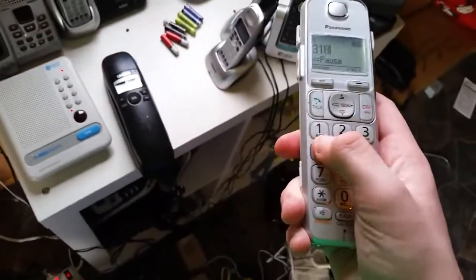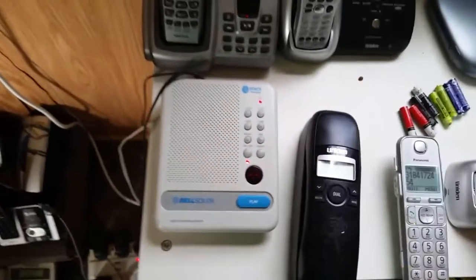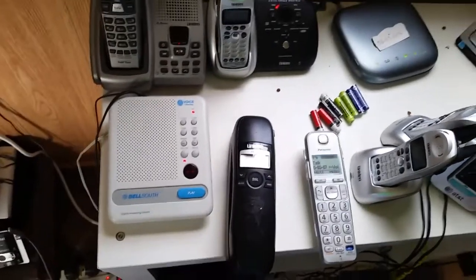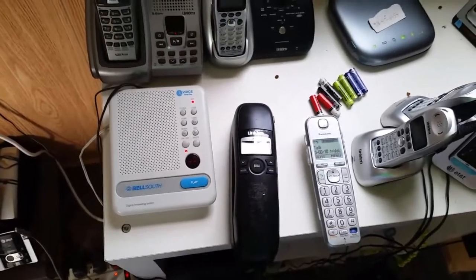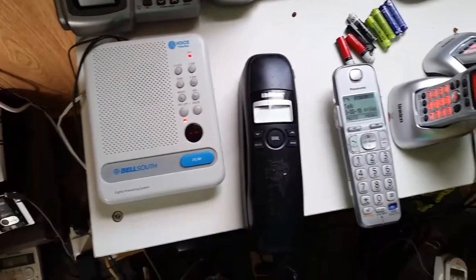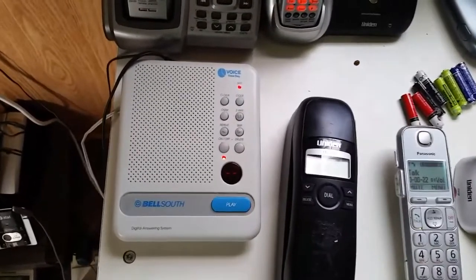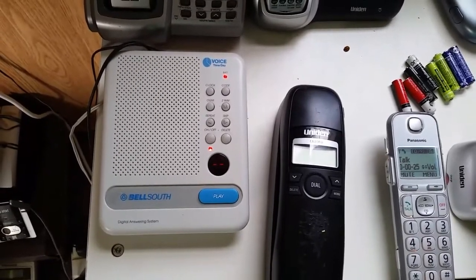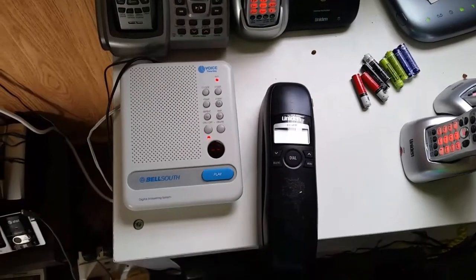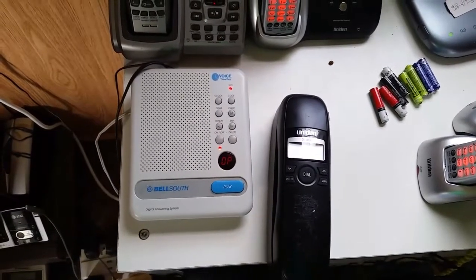Let me call it up real quick. Here we go. It'll ring it up in a few moments. Here we go — it'll ring it up real quick. 'Hello. Please record after the phone.'